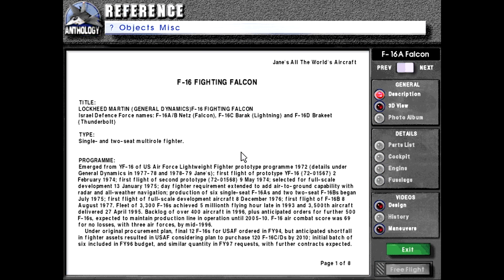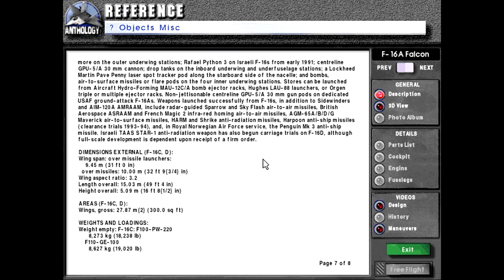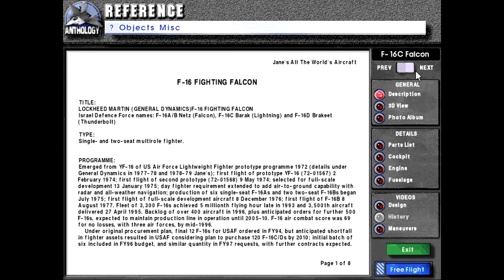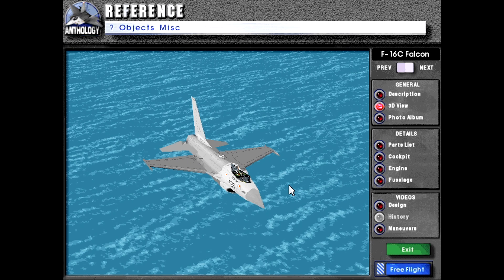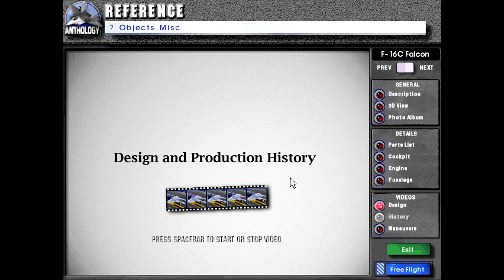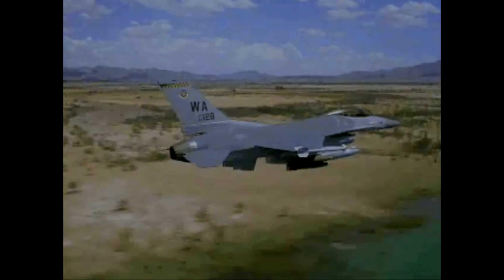I just want to be double sure that they were exactly the same, including in the specification section. So, with that out of the way, let us go into the design and maneuvers video, starting with design. The F-16.